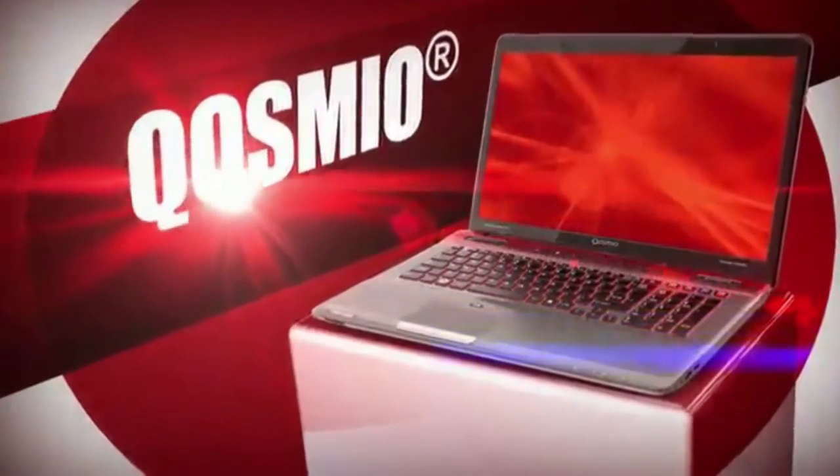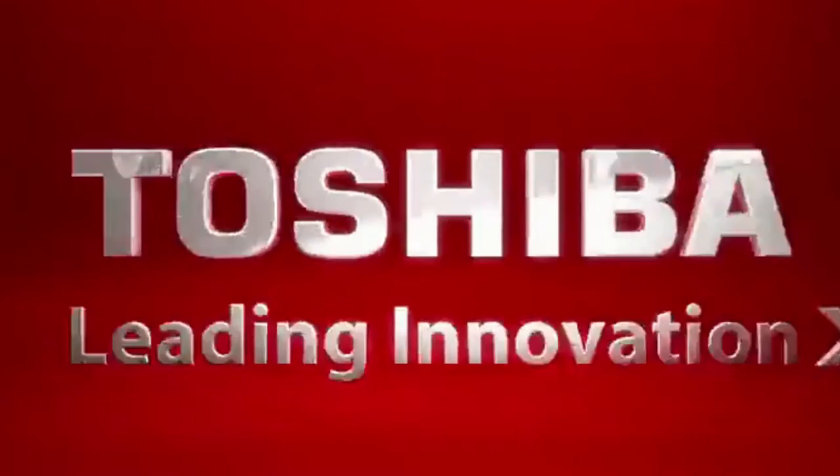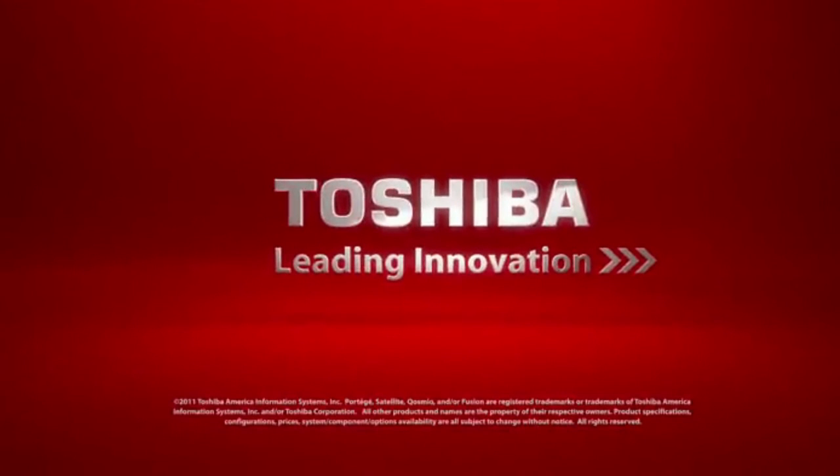The Toshiba Cosmio: score one high-powered PC equipped with the latest technologies. Go ahead, boost your high-def entertainment.